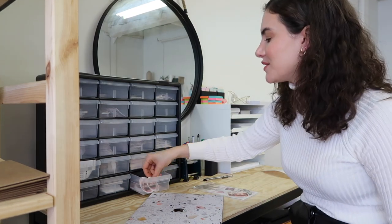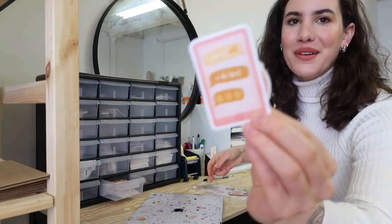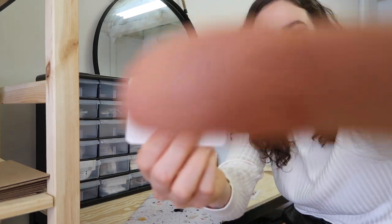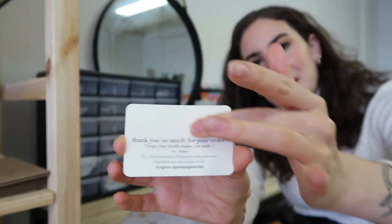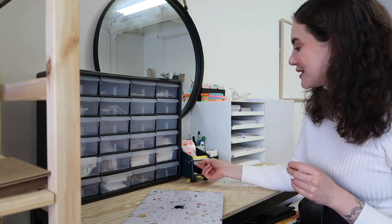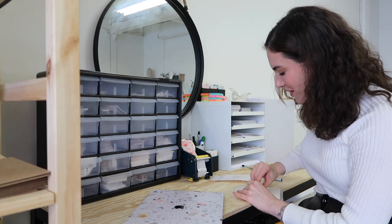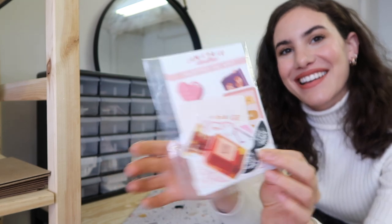To package the order, I put everything in a little plastic sleeve, pop in some freebies — a Jamie Doodle guy and a little phone with a cute message on it — and then I write a thank you card. My new thank you cards say Jamie Page Doodles on the front with a little note and a message. I close it up with the 'Doodles with Love' sticker. And that's what her little package looks like — only 149 more to go.